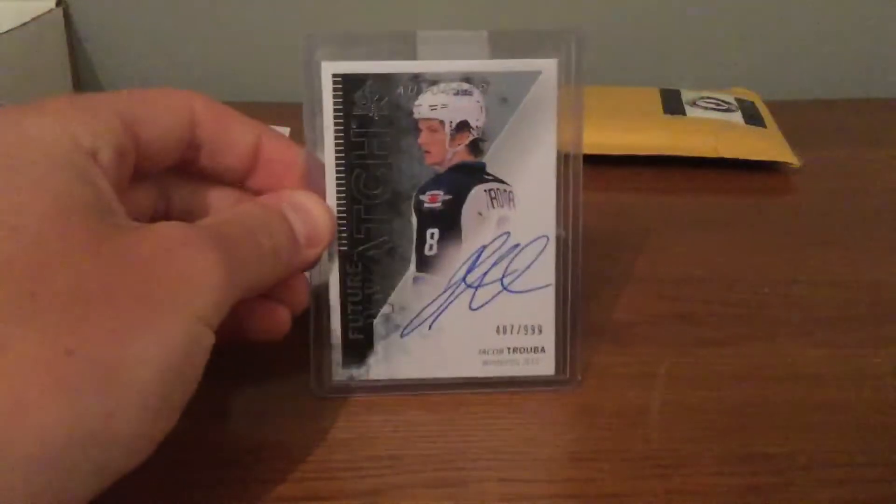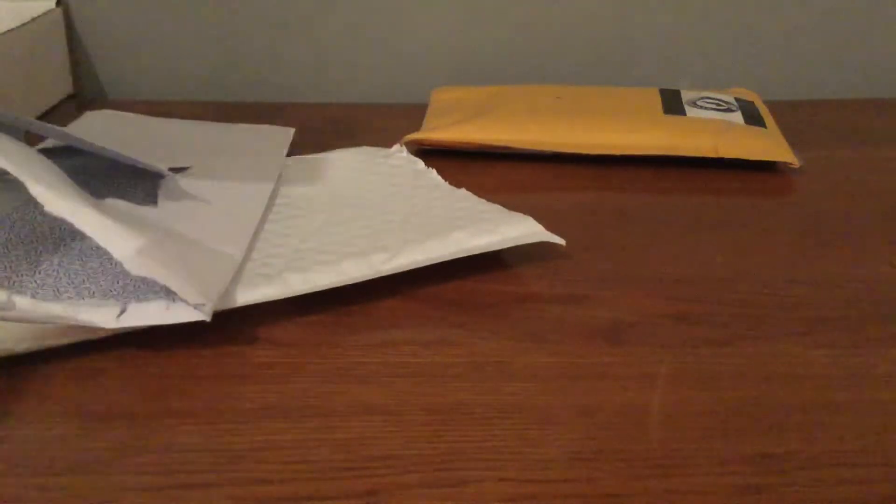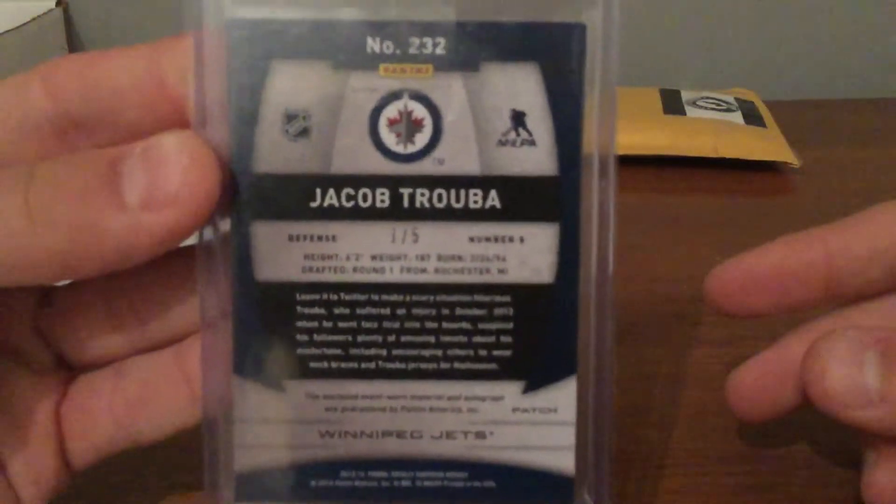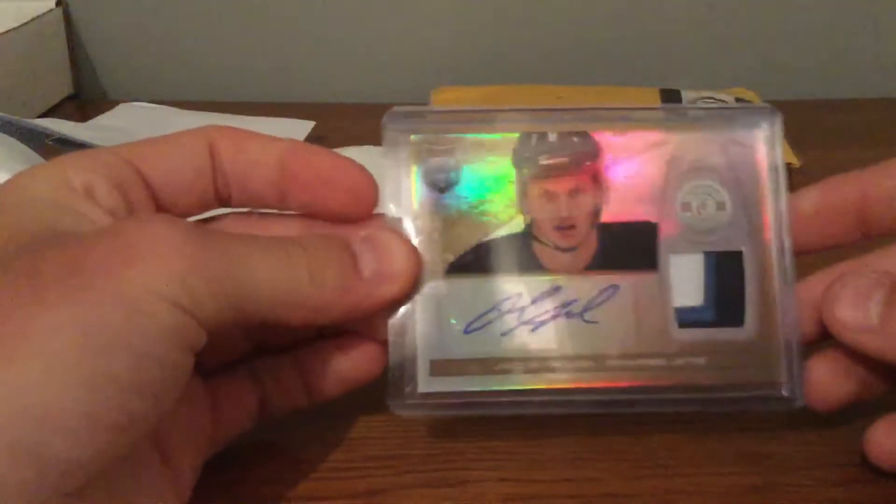Let's rip it. Very nicely packaged. I know what this is. First, a Jacob Truba Future Watch Auto, numbered to 9.99. And then this is the bigger card of the trade — from 2013-14 Totally Certified, a Jacob Truba Rookie Patch Auto, numbered 1 of 5. That's actually already been traded, but still a very nice card.